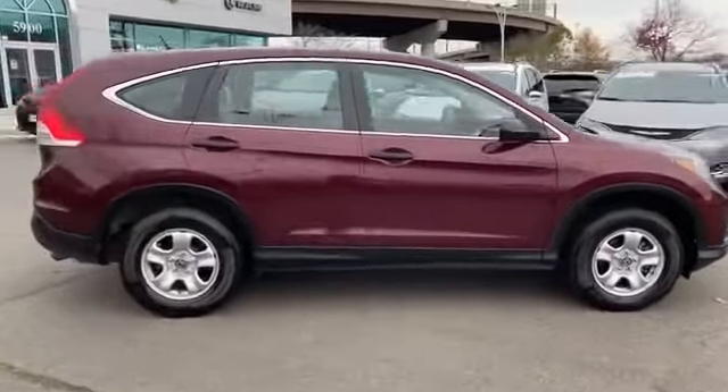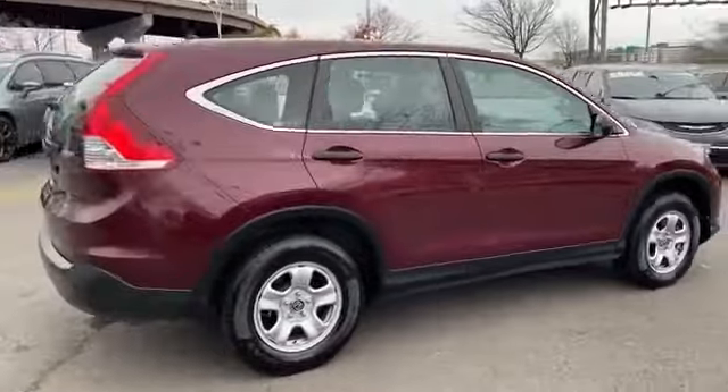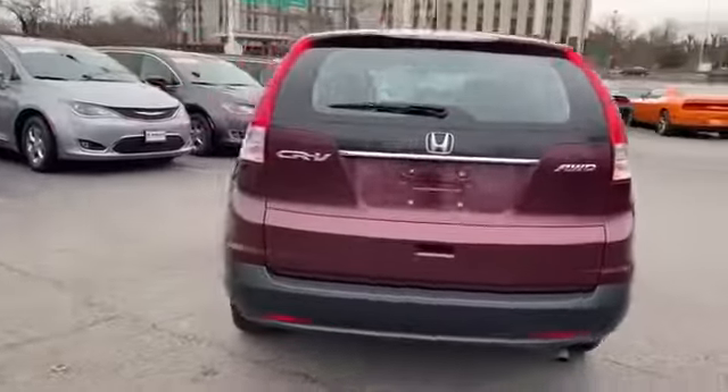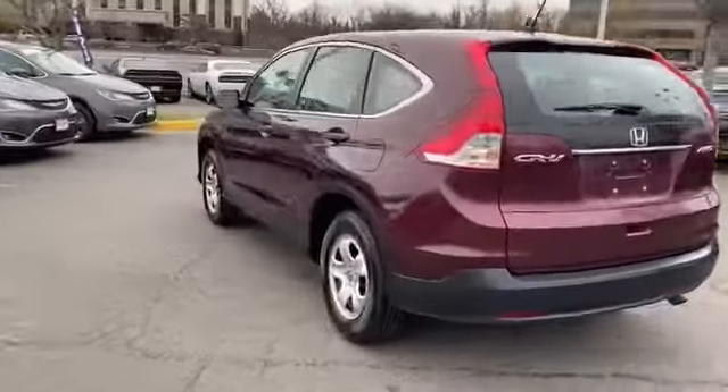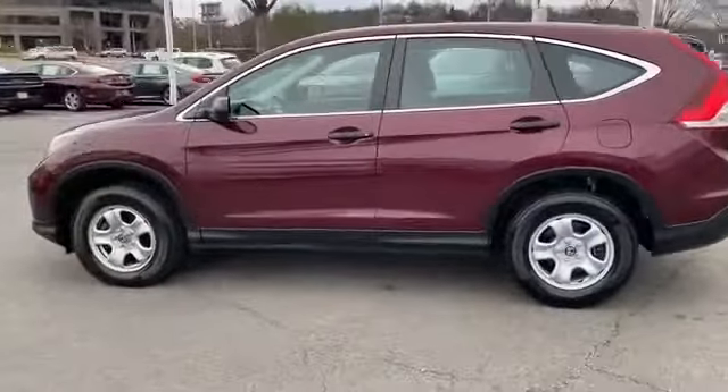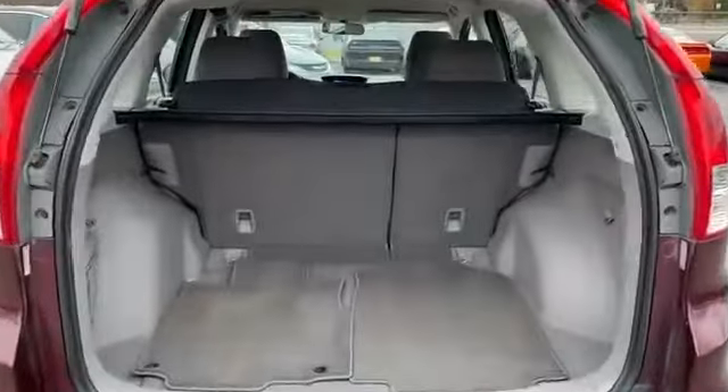It's equipped with a full package of convenience and efficiency such as all wheel drive, backup camera, Bluetooth, brake assist, power outlet, keyless entry, front bucket seats, steering wheel audio controls, and engine immobilizer.